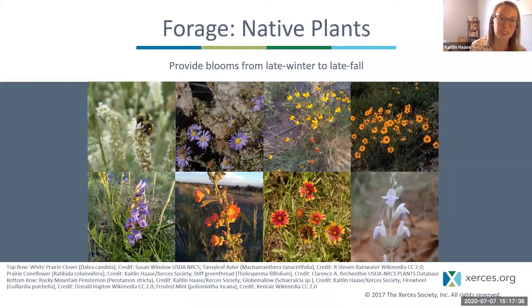If you have plenty of early springtime flowers but didn't plant many fall-blooming species, you won't be able to support nearly as many bees emerging later in the year. Keep in mind that we're aiming for blooms from late winter to late fall.